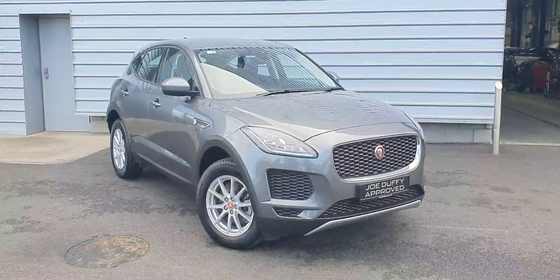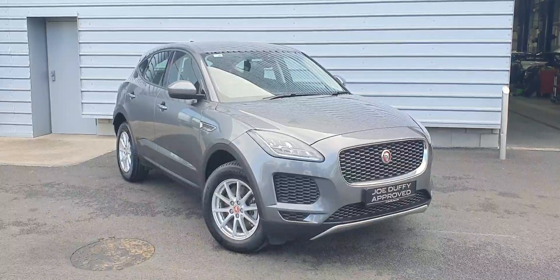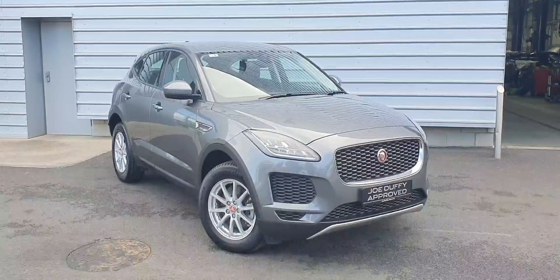If you'd like any more information regarding this vehicle or to arrange a test drive, please don't hesitate to contact us on 01870 1440. Take care.